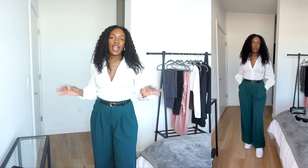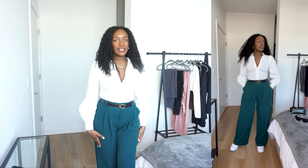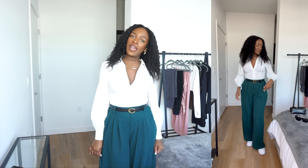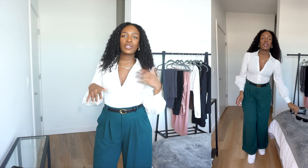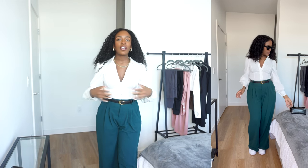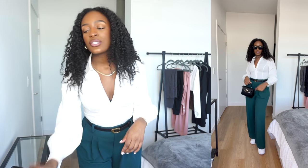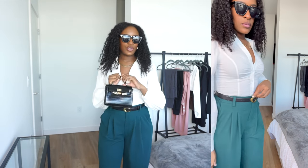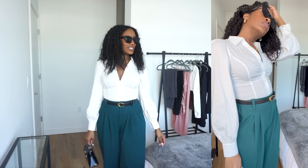That is the end of the try-on portion. Now we're getting into styling a couple of these pieces. For this outfit, I'm wearing the High-Waisted Pleated Wide-Leg Pants in Forest Biomes — this is the type of outfit I would wear to work. I paired comfortable, loose-fitted pants with a more dressy top, a black belt, white sneakers, sunglasses, and a cute little bag. This is outfit number one.